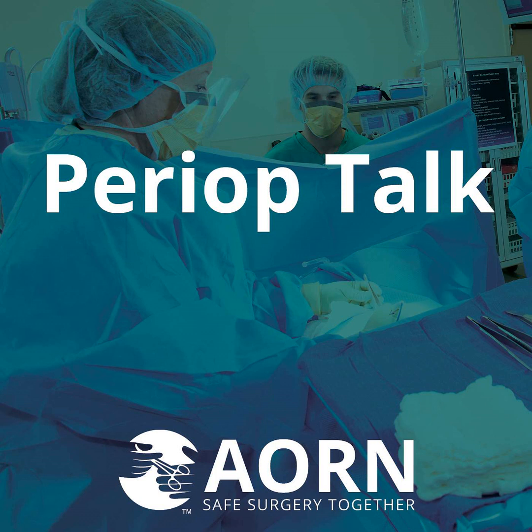Renee, minimally invasive surgery — such a great revision of this guideline. What are the recommendations that are new or different?